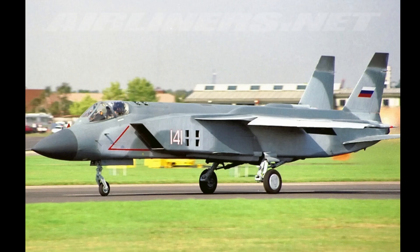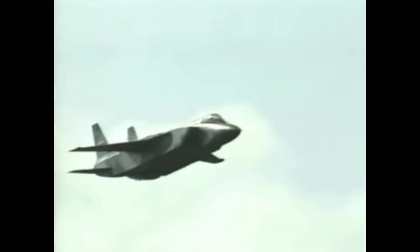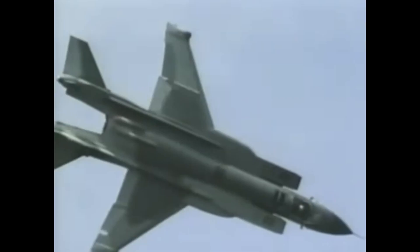The first prototype of the Yak-41 was completed in 1987, and a total of four prototype aircraft were built — two for static tests and two for flight tests. It was intended that this larger, supersonic VTOL aircraft would replace the Yak-38, which was always seen as somewhat of a temporary solution.